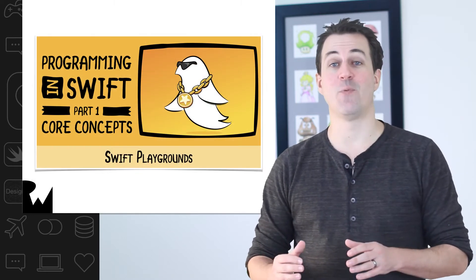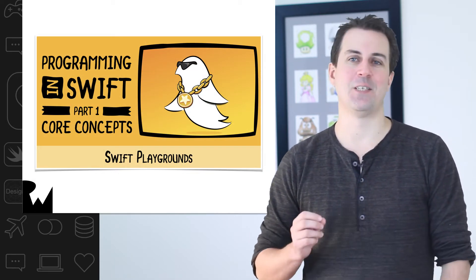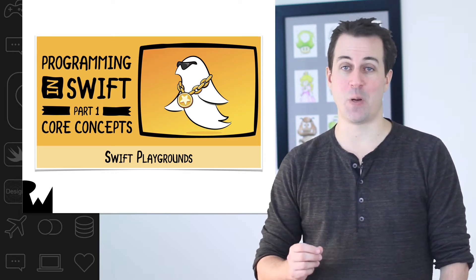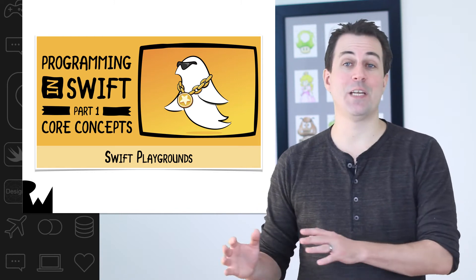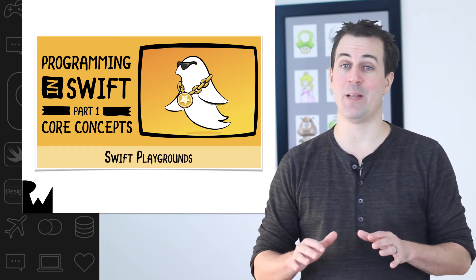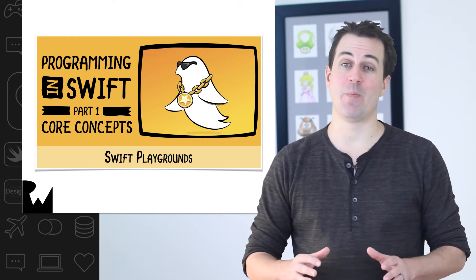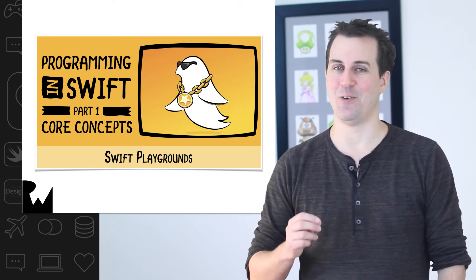Now that you've completed this course, I recommend that the next course you watch be Programming in Swift. This is included in your RayWenderlich.com subscription, and it's been designed to be a follow-up to this course. In Programming in Swift, we switch gears and start taking a deep dive into the Swift programming language itself. By the time you're finished with Programming in Swift, you'll have a solid foundation of Swift knowledge and you'll be ready to get back to making your second iOS app.